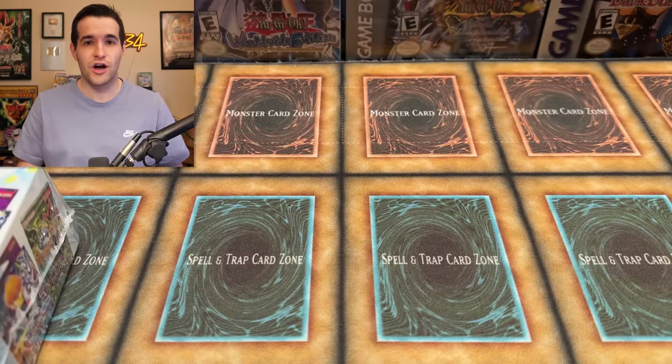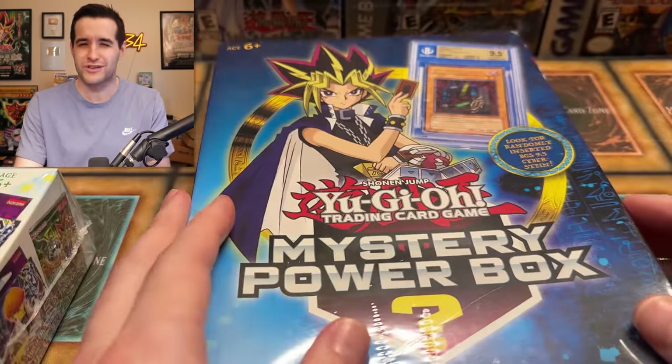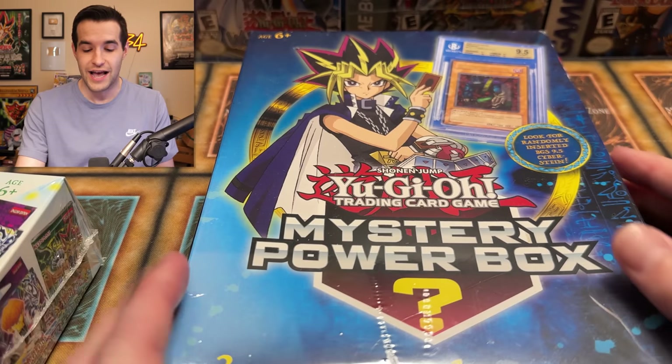What's up guys, we're back with another mystery box opening. As you guys saw in the intro, we have the original — well, I guess it's the original. There probably was some before this, but this is my original 2017 mystery box. When I got back into Yu-Gi-Oh, these were the ones I was opening non-stop.